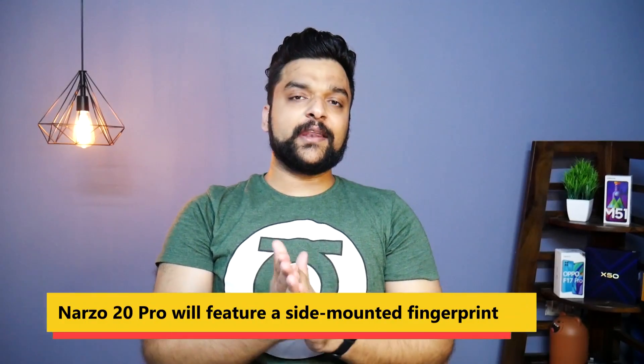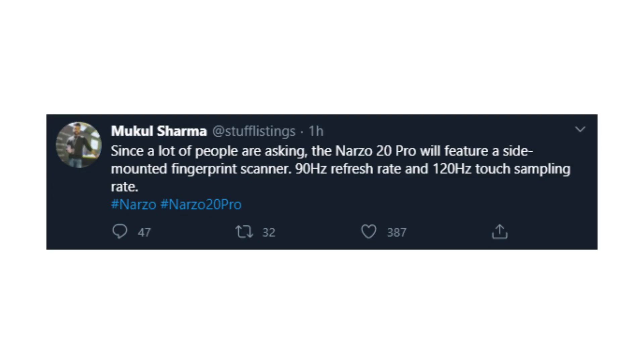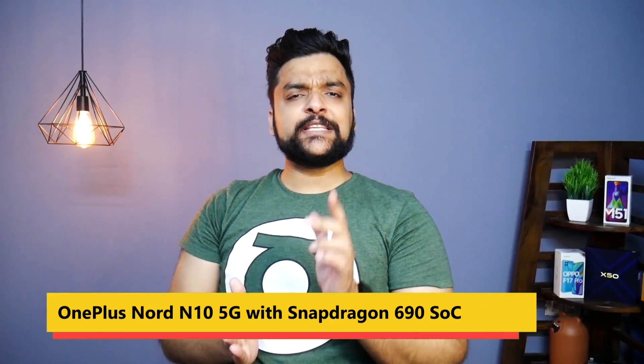Moving on, a lot of people were asking about the Realme Narzo 20 Pro — specifically where the fingerprint scanner or biometrics will be. I am telling you here that the Realme Narzo 20 Pro smartphone will feature a side-mounted fingerprint scanner.